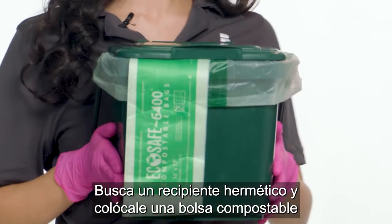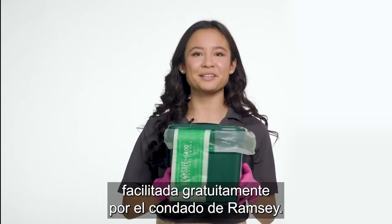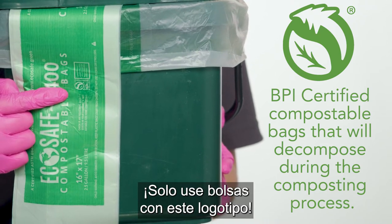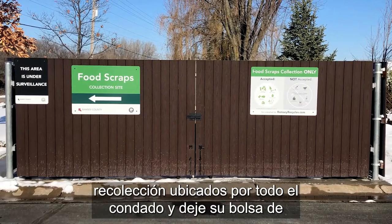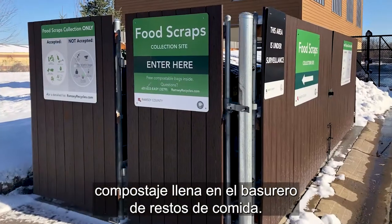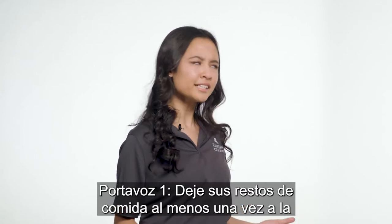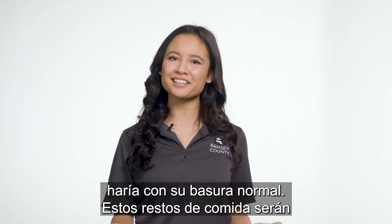Find a leak-proof container and then line it with a compostable bag provided for free by Ramsey County. Only use bags with this logo. Then find one of our several collection sites located throughout the county and drop your filled compostable bag in the food scraps dumpster. Drop off your food scraps at least once a week to avoid odor and pest issues, just like you would with your regular trash.